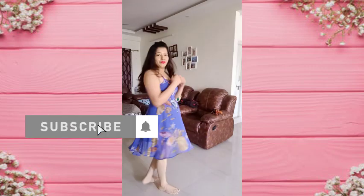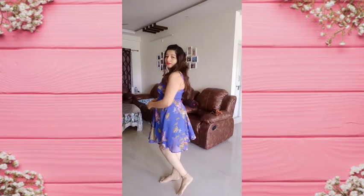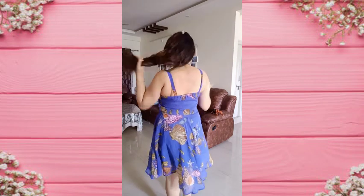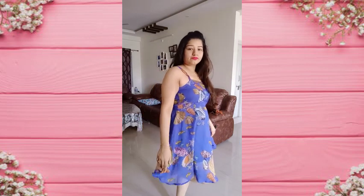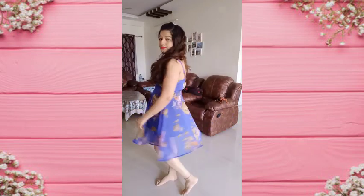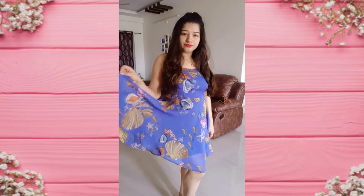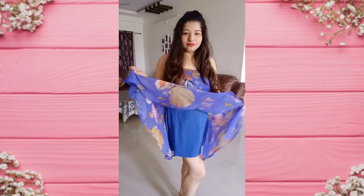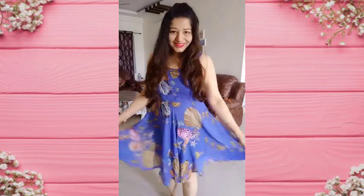Let's start the video. This first dress is a very beautiful sky blue color and the prints on the top are coral prints — corals and shells. It is a very lightweight dress, I bought it 2-3 years ago from Amazon or Flipkart. On its side is a zip, it's a perfect shape from above, very light and beautiful, and double layered.